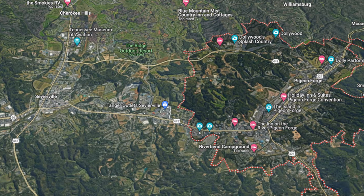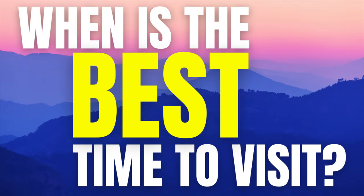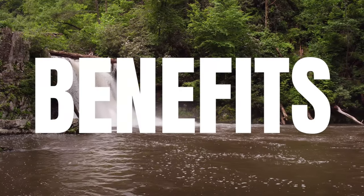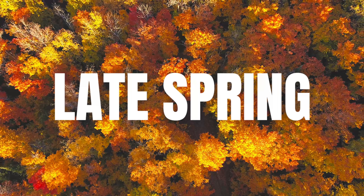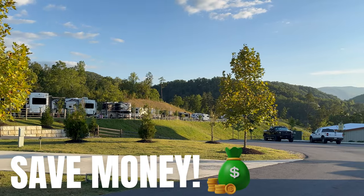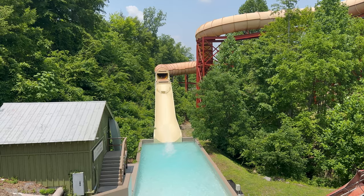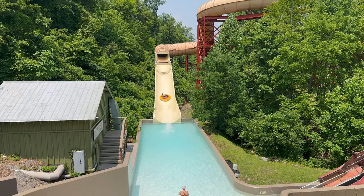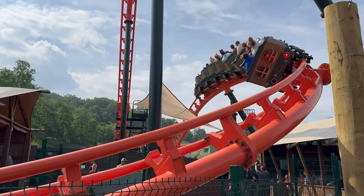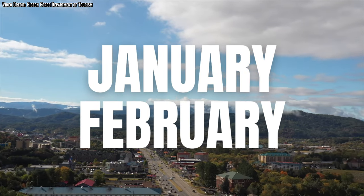One of the most common questions people ask about the Pigeon Forge area is: when is the best time to visit? Any month you decide to visit has its benefits, but I recommend visiting in late spring and early fall. You will save money because hotel and cabin rates will not be nearly as expensive as during the busy summer months or near Christmas. If you don't plan on visiting Dollywood, don't like crowds, and don't mind cold weather, then visiting in January and February is highly recommended.